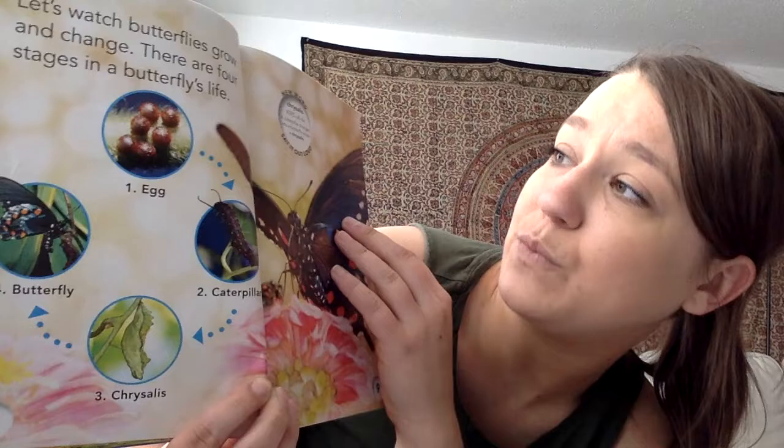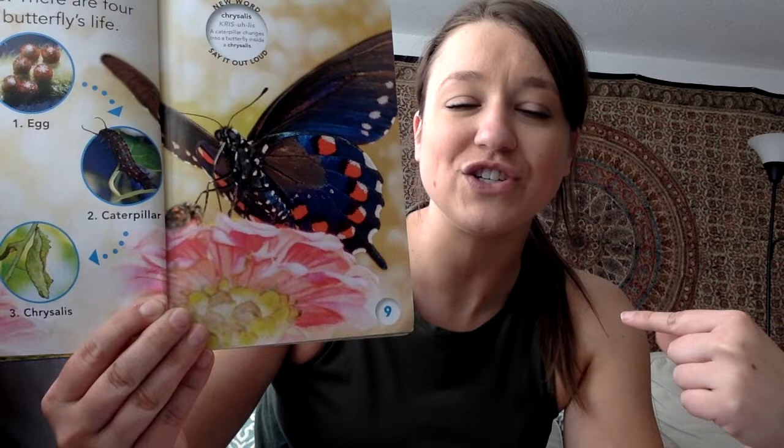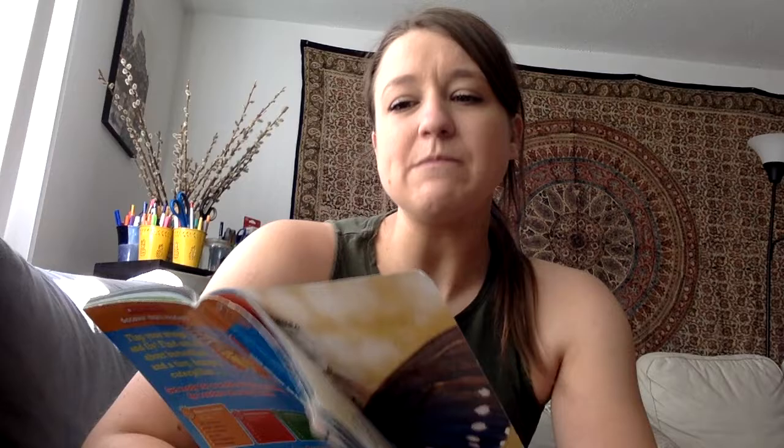The chrysalis is what the butterfly goes into — it's like the cocoon that the caterpillar goes into when it changes. Can you say chrysalis? Chrysalis. Kind of a hard word to say.